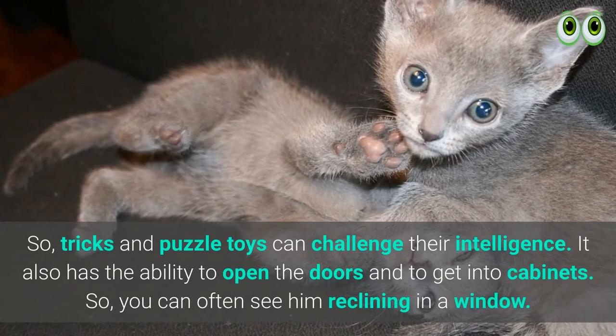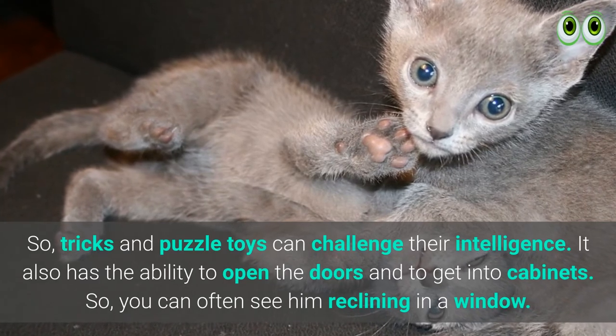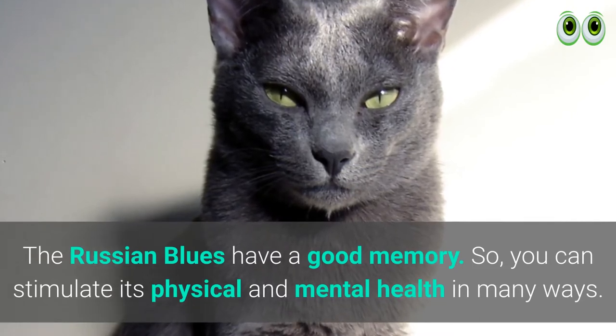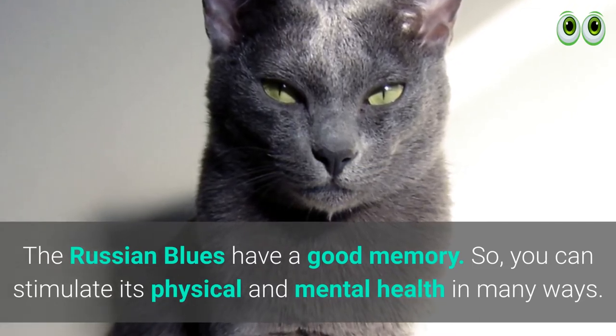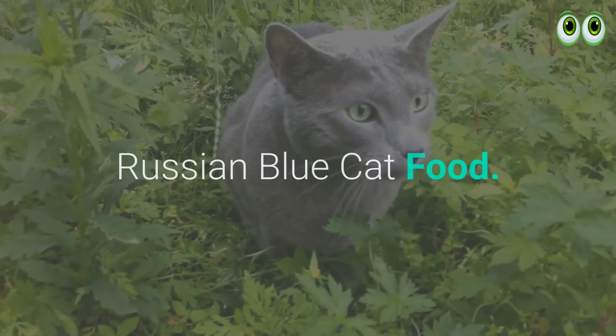Tricks and puzzle toys can challenge their intelligence. They also have the ability to open doors and get into cabinets. You can often see them reclining in a window. Russian Blues have a good memory, so you can stimulate their physical and mental health in many ways.